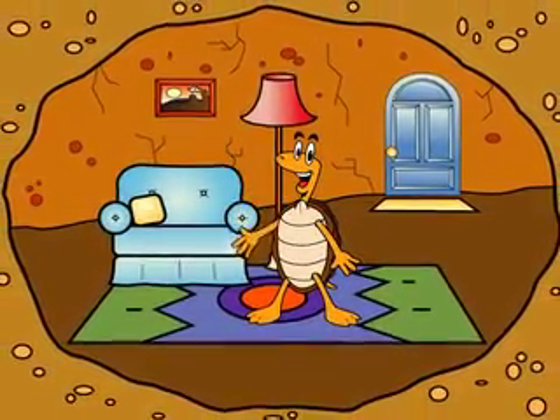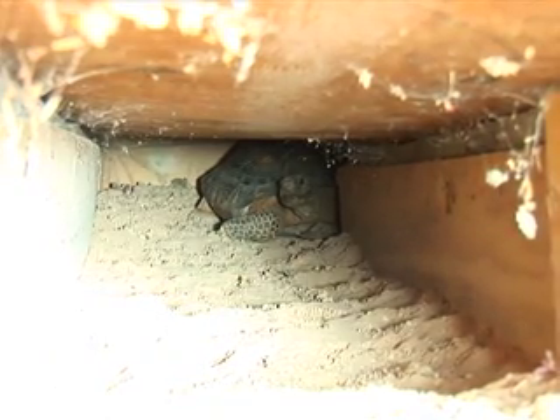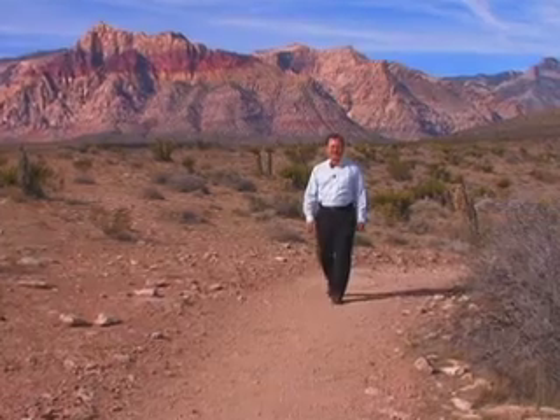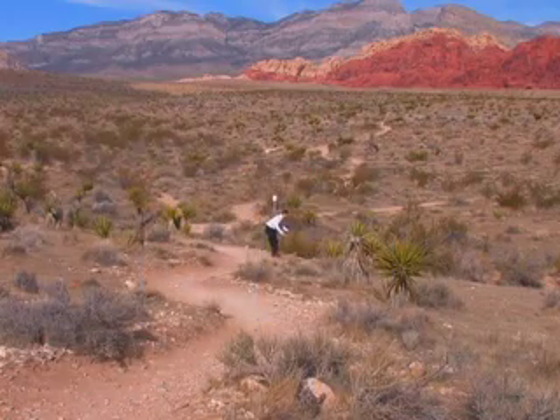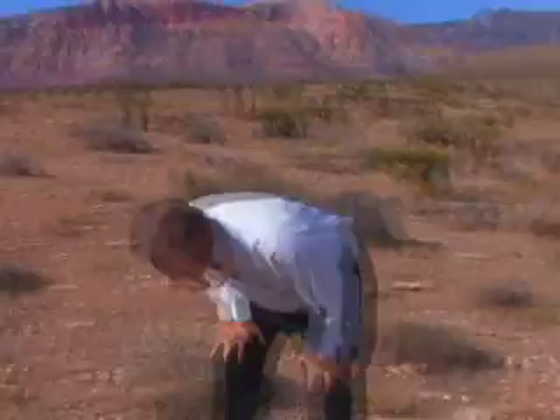A good burrow is a cozy hole, just wide enough for a tortoise to crawl down and turn around in. They can keep from freezing when it's winter and stay cool during the summer, and the moisture from their own breath helps them conserve water. They need their burrows so much they may dig a dozen — that way they'll always be close to one where they can cool down or hide from predators. So if you don't see any desert tortoises around for many months at a time, it's because they're almost always at home in their burrows. They may spend 98% of their lives underground.